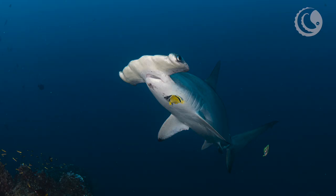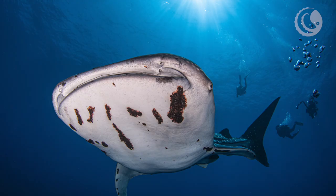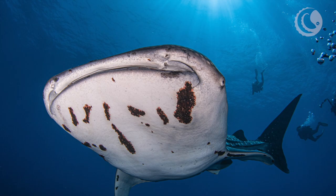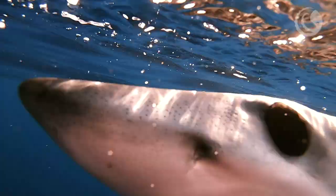Now, sharks that are good at this will go to cleaning stations and get clean. They'll get the reef fish to pick off the tiny baby copepods off their body before they go big. Because if they are left unchecked, they will keep growing and growing and eventually be much bigger and you can't clean them off anymore.